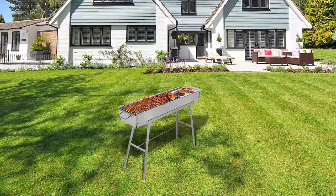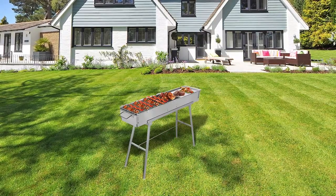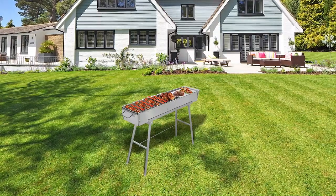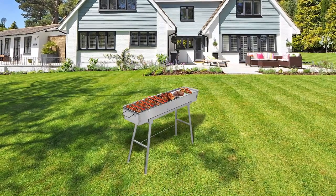It comes with a barbecue wire mesh and a frying pan, making it versatile for different types of cooking. The grill also features a flexible vent control door that allows you to control the heat intensity and create even air circulation throughout the grill.